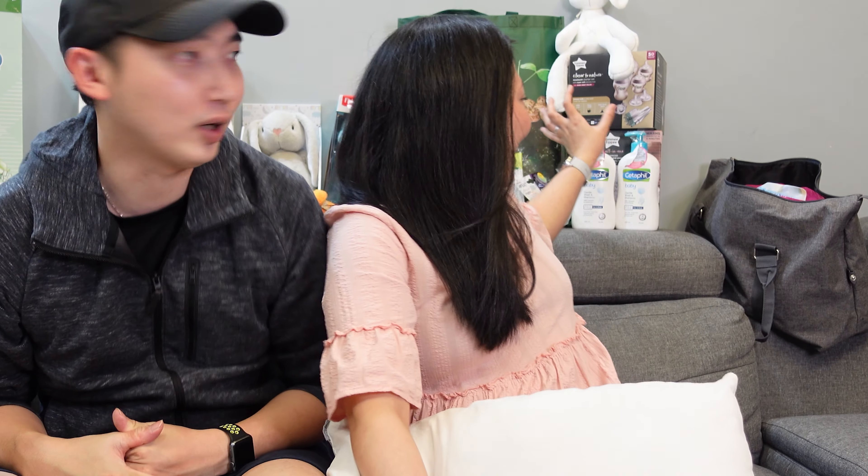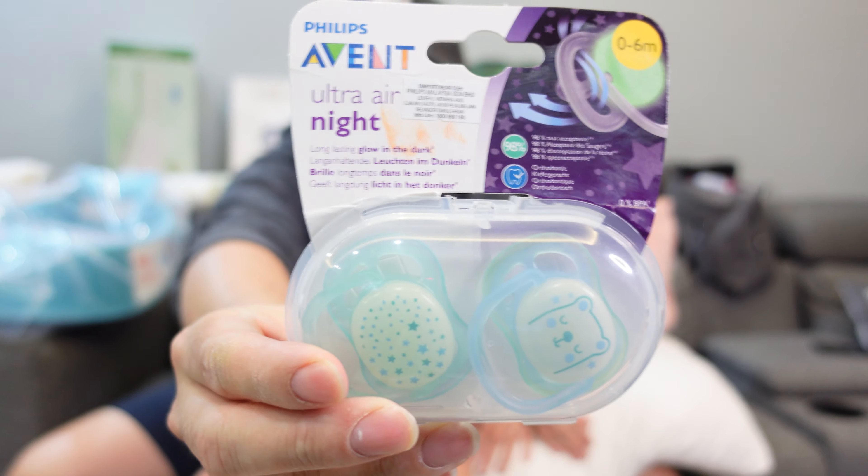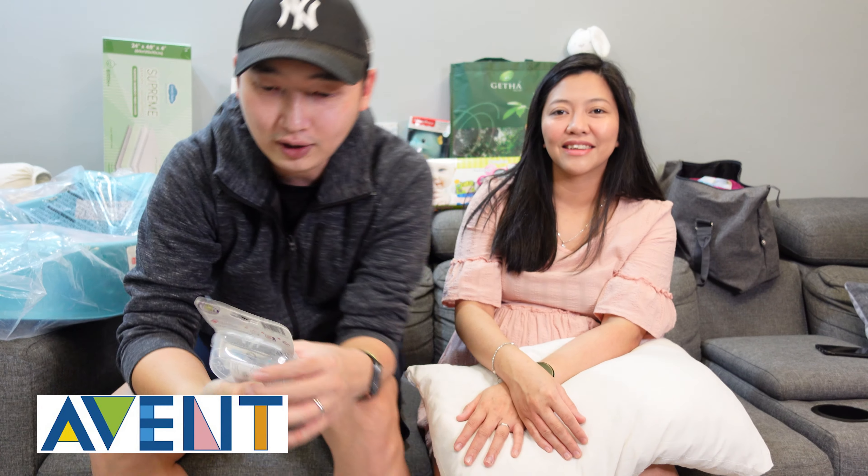There's still quite a lot of stuff we haven't bought, so without wasting anyone's time, let's start the baby haul. We'll start with this one first — this is a binky, or what we call a pacifier. This one here is by Philips Avent.